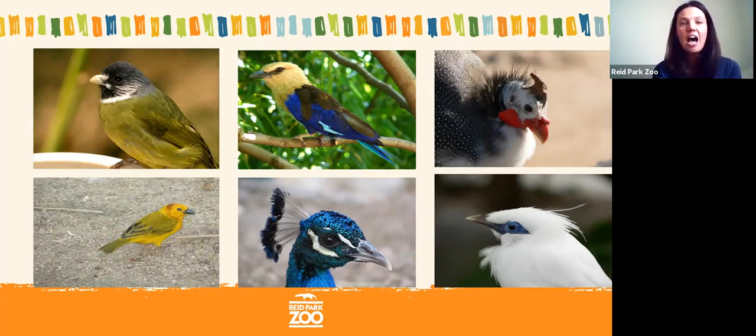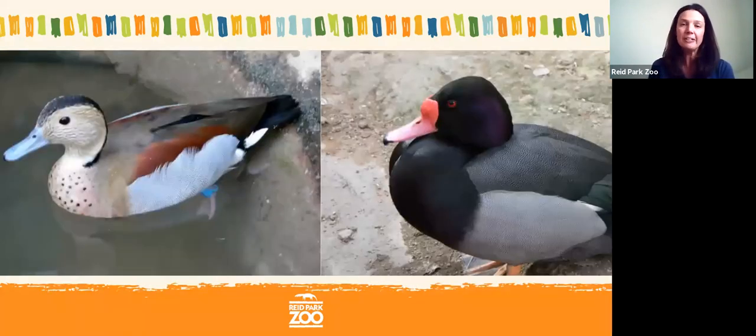Let's get started on our first type of beak. These are both different types of ducks — the one on the left is a blue-winged teal and the one on the right is a rosy-billed pochard. Both are aquatic birds that live in and near the water and use their beak to get food. They eat plants and tiny insects in the water, and their beak helps them filter their food out of the water.